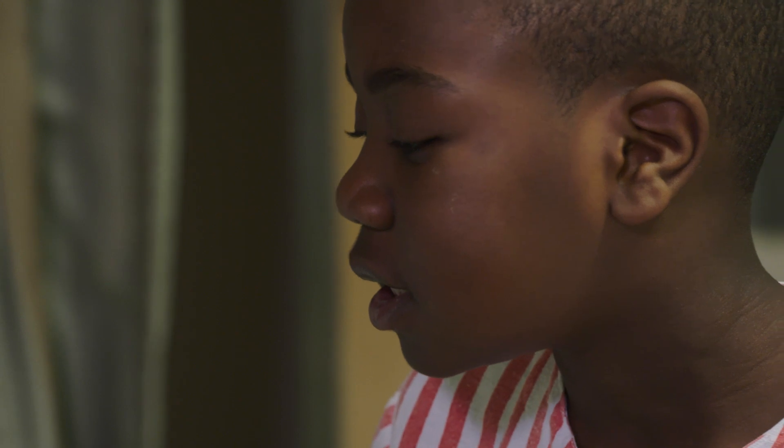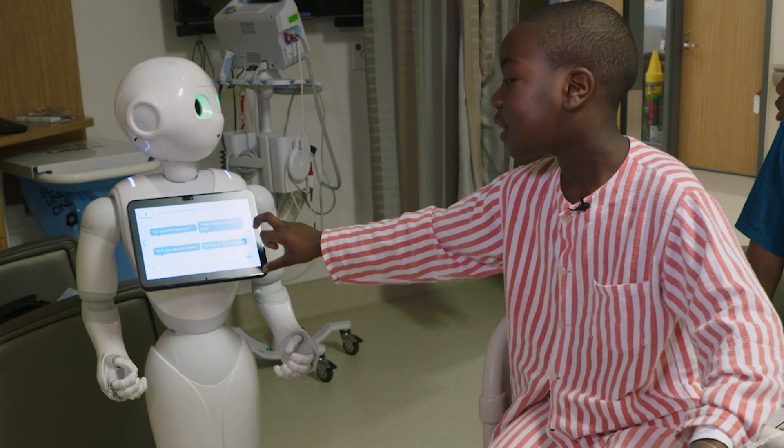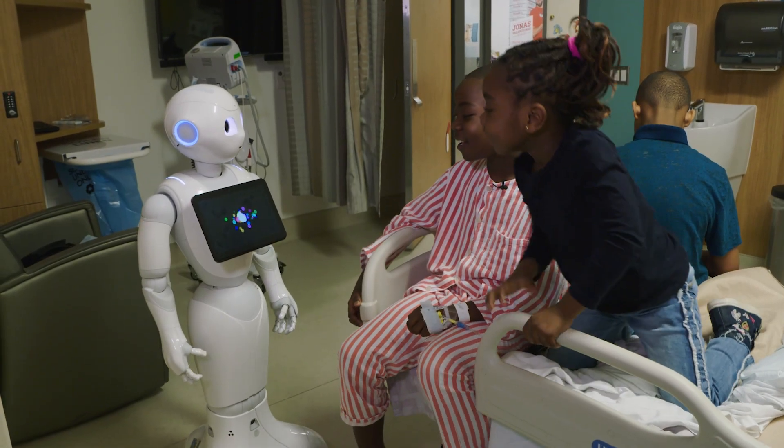We've actually even brought Pepper into the operating room where children have been playing with him and using him while they're going under anesthetic. And it just helps to alleviate a lot of stress and anxiety, and it makes it really fun for the kids too.